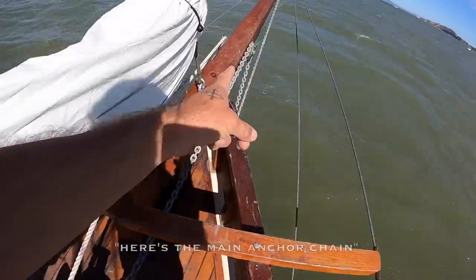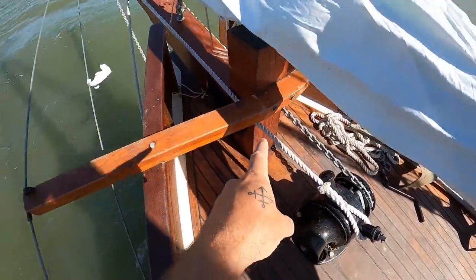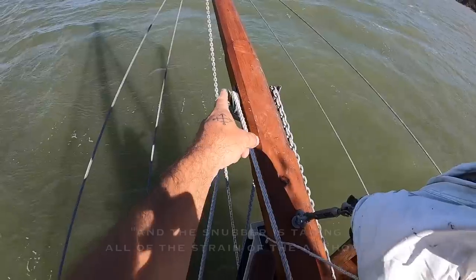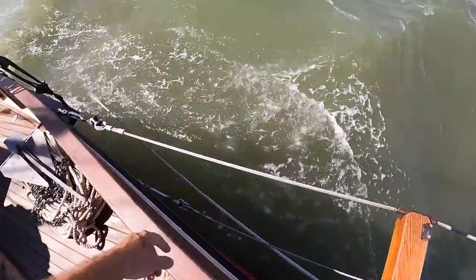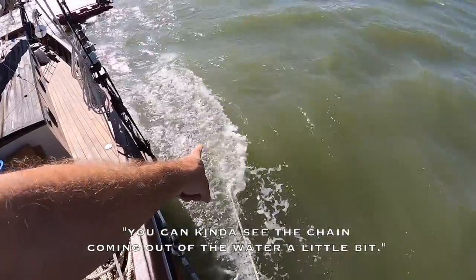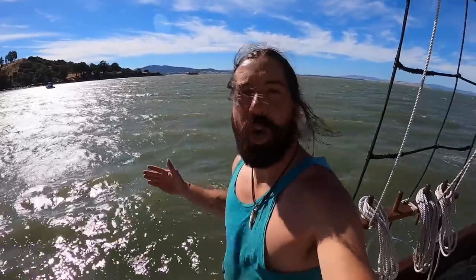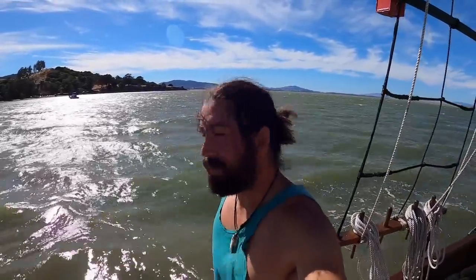Here's the main anchor chain coming through that side, and this is our snubber going off the other side. The snubber is taking all the strain of the anchor — it attaches to our chain way back there. You can kind of see the chain coming in. When it gusts we just go broadside to the swell, but Redaviva handles it really well. We're honestly not rolling around very much, just a little wiggle — super comfortable.